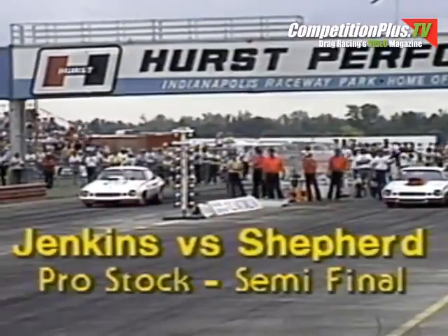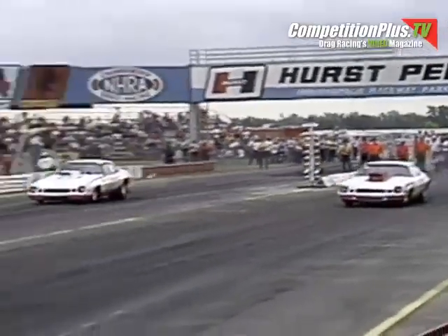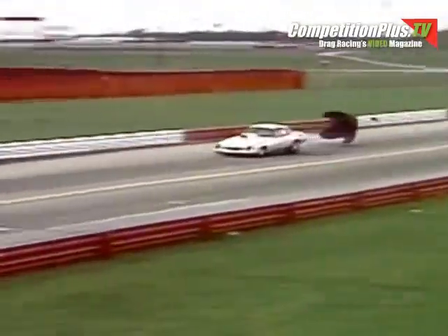These cars running on gasoline, limited to two four-barrel carburetors, utilizing a stock production line type automobile with lots of modifications — the factory hot rods. Two of the best Chevrolets in the business: Lee Shepard in the near lane, Bill Jenkins in the far lane. And Shepard pulls a bit of a lead off the starting line over the grump. Once again, it'll be Lee Shepard against Bob Glidden in the final.